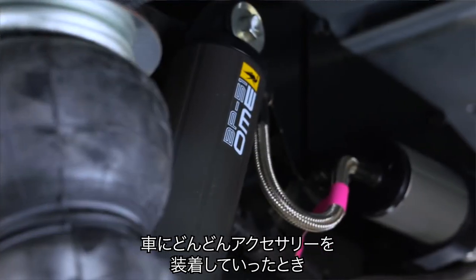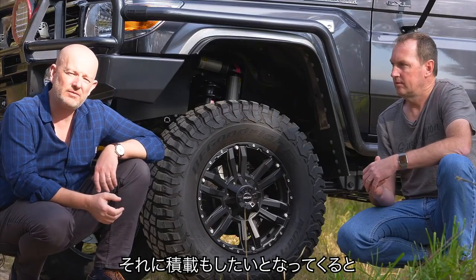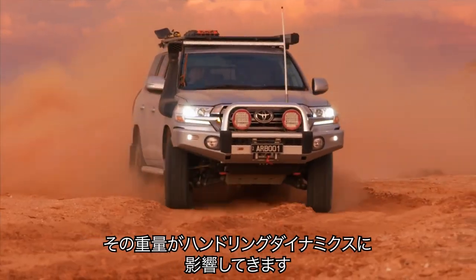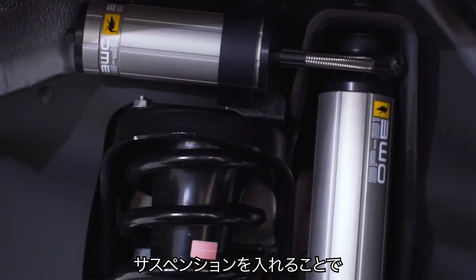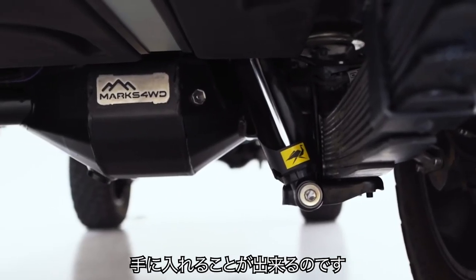When you start putting accessories onto a vehicle like bull bars and winches, and obviously you start carrying a fair bit of load in the vehicle, it really is going to alter the handling dynamics of the car. So the beauty of having a perfectly tuned suspension is that you'll really get optimum ride, comfort, control and ultimately safety.